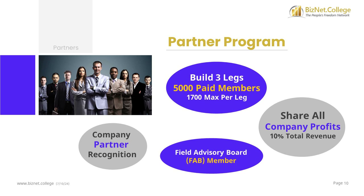BizNet College is a non-profit organization with a partner program that pays all the profits back to the leaders. After all bonuses and business expenses are paid, we estimate a profit of about 10% of the gross revenue from tuitions. We pay the profits back to you with a partner program that anyone can qualify for by building 3 or more legs totaling 5,000 paid members — that's only 1,700 on each of 3 legs, which is about half of a 3x7 affiliate team. When you refer 3 people and help them build about half of a 3x7 team, you qualify as a partner, receive special recognition, become a member of the field advisory board, contribute ideas for improving everything, and share in the 10% profit sharing pool.